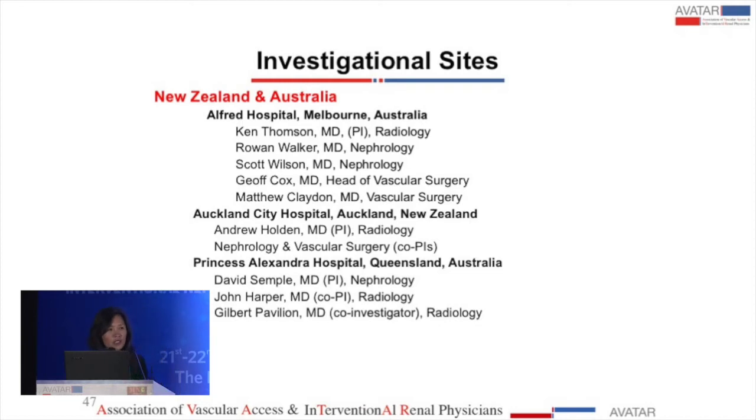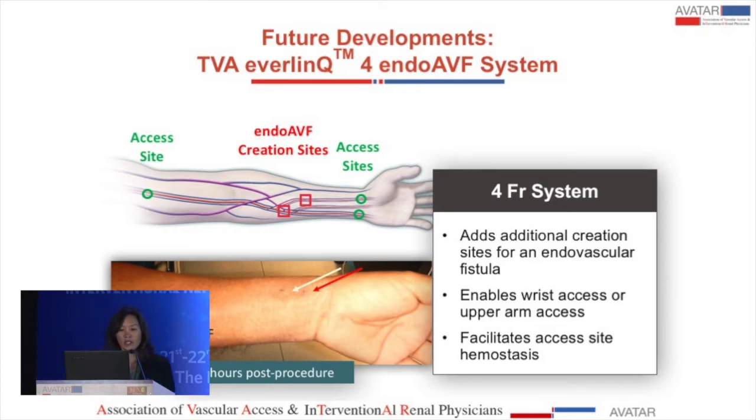Coming up in the future, many of the major complications were related to brachial vessel access using the six French catheters. We are now developing a smaller four French catheter so that we can have more distal access to create this fistula.